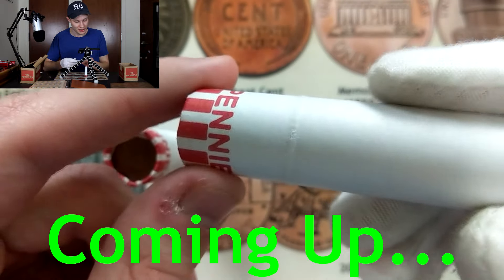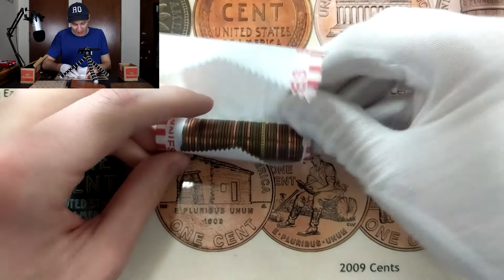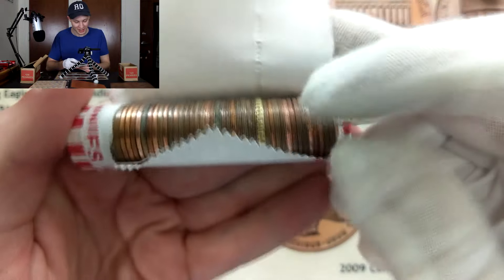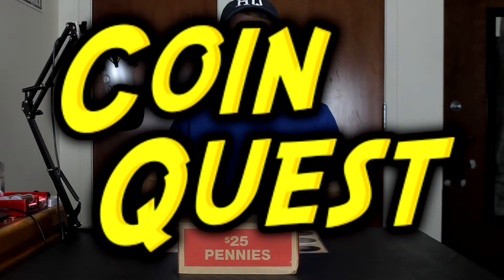We do have an interesting coin - you can see it's kind of bulging out of the roll right there. I'm pretty interested to see what this one is. Typically this isn't - oh guys, look at that! That looks like a gold coin or something. I have no idea how this got into a penny roll, but we're going to reveal this. Three, two, one!